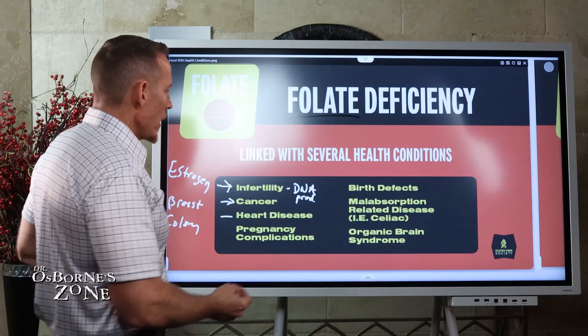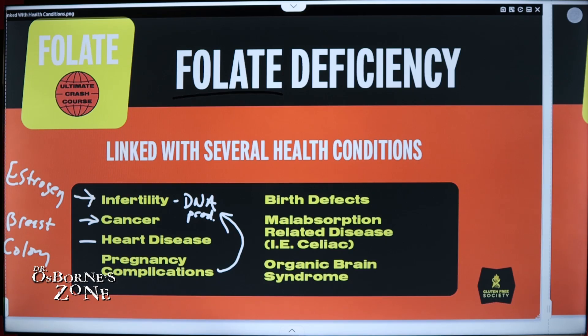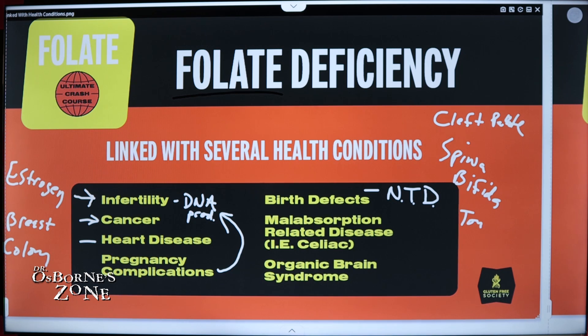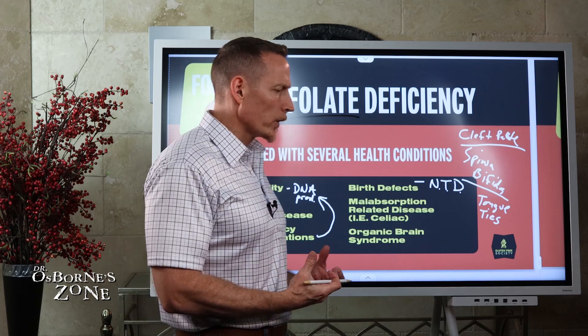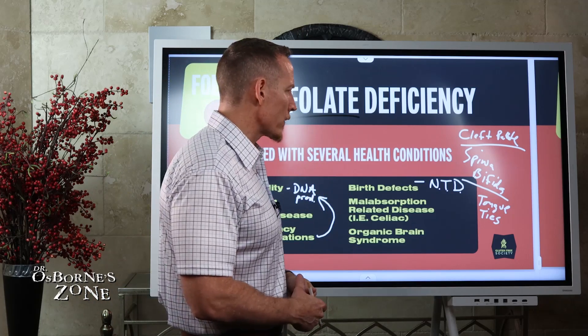Pregnancy complications can also arise as a result of folate deficiency, similar to the infertility issue, partly due to the ability to produce DNA and make proteins. We know that birth defects — specifically neural tube defects, or NTDs — are linked to folate deficiency. Spina bifida is one of the main types of neural tube defects. We also see cleft palate and tongue ties. These are the main birth defects caused by folate deficiency, and this is actually one of the reasons why folate was originally being researched — scientists identified folate deficit as one of the triggers.